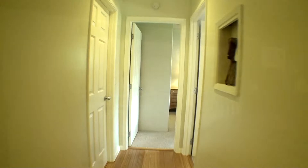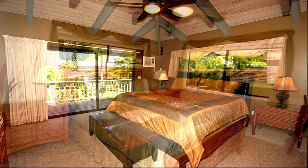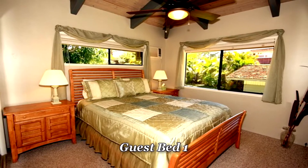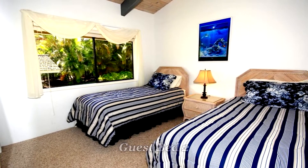Now we'll go to the three bedrooms, all of which have really nice garden views — very private, looking out onto the property. The structures you see are actually just little buildings on the property itself.